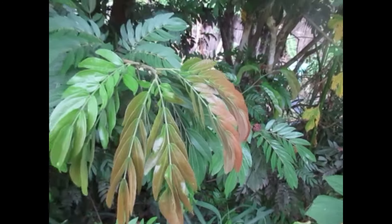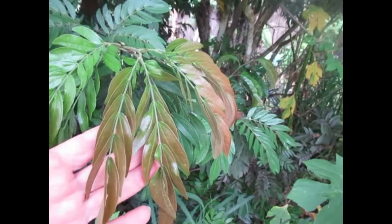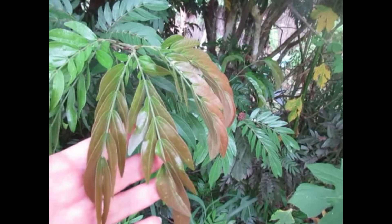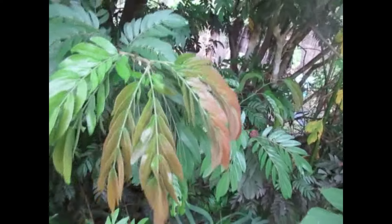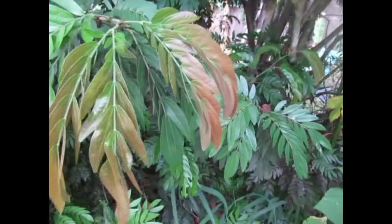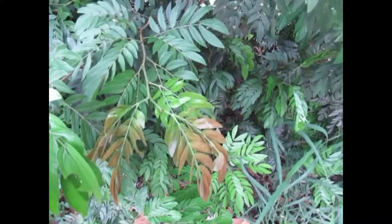This is the new growth on a red powder puff. Now it's not as bright a red as some plants get — say, the mango, which will get a darker red. This particular plant throws more into the bronze and copper stage, but really pretty new growth.